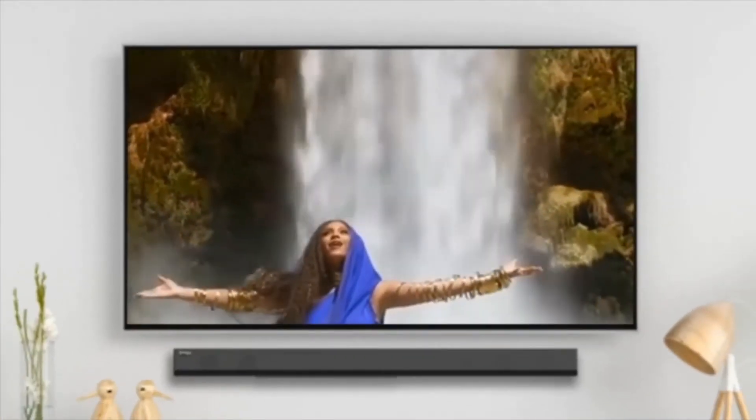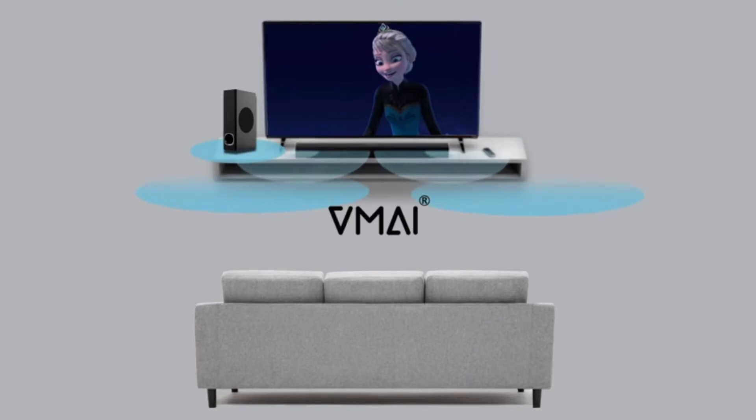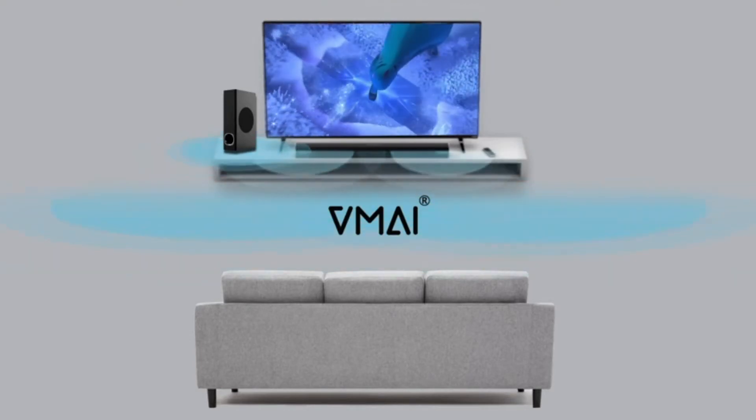If you are watching a movie at home, how can you make your home theater experience even better? Introducing the VMI Soundbar with Subwoofer.